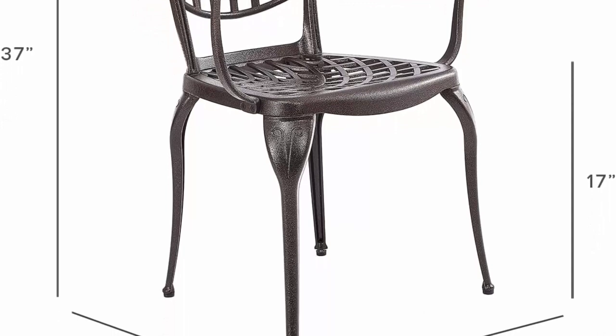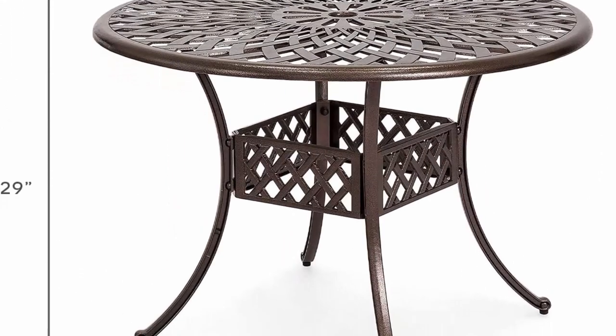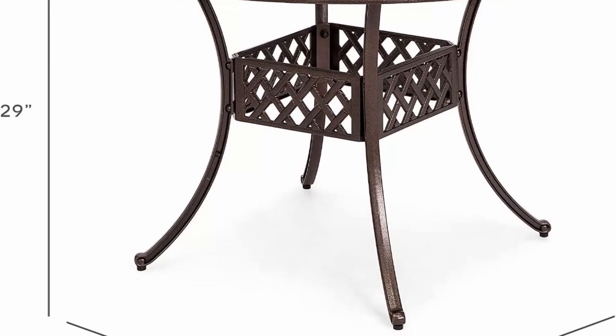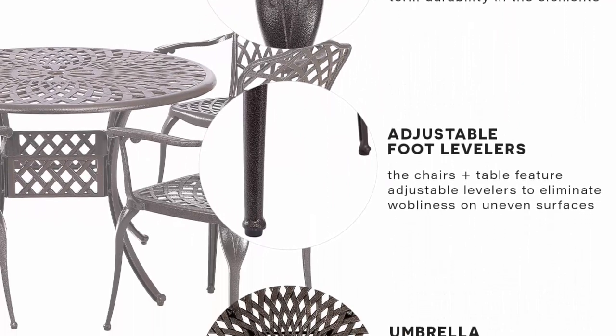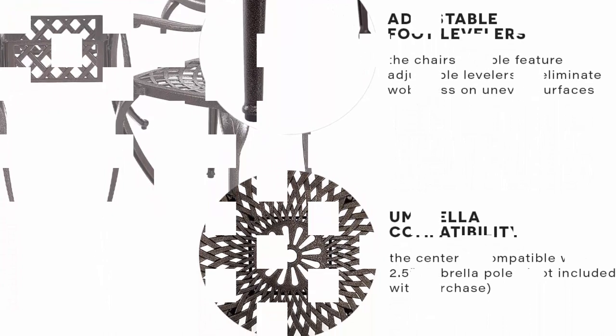Whether you're using it as porch decor or additional patio seating, this dining table set is a versatile addition to your outdoor space. Because it's waterproof, the outdoor table and chairs can even be used poolside without any worry of rusting. The round patio table also has a 2.5-inch hole for patio umbrellas if you need extra sun coverage.